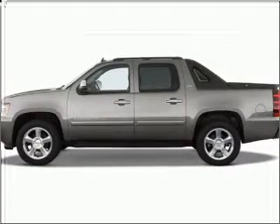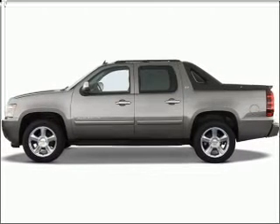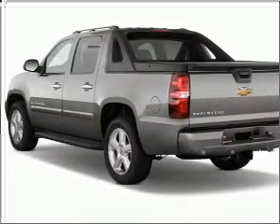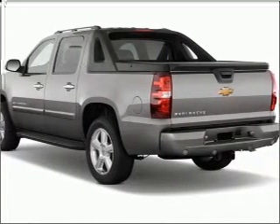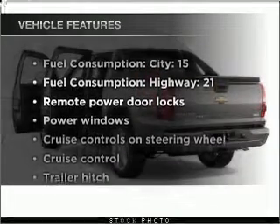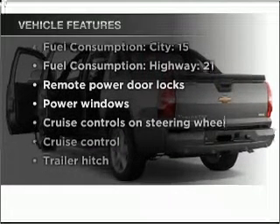Stand out from the crowd with premium wheels. The anti-lock braking system will help deliver you safely to your destination. Power and reliability are a great combination. This vehicle has both, and with these notable features, you won't want to miss out on the opportunity to own this amazing vehicle.